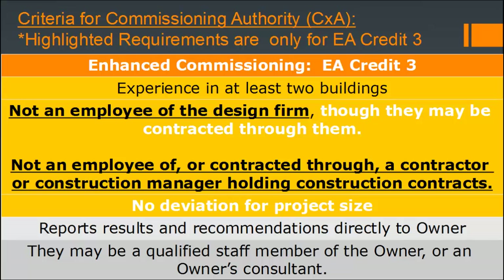The criteria for the commissioning authority for EA Credit 3 enhanced commissioning are slightly more stringent. They need experience in at least two buildings, but they cannot be an employee of the design firm — though they may be contracted through them — and they cannot be an employee of or contracted through a contractor or construction manager holding construction contracts. There is no exception for project size for the enhanced commissioning credit criteria.